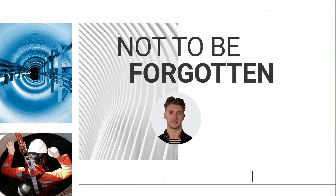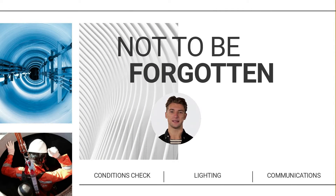And here are three more things to check that should never be overlooked. Number five, confined space conditions check. Six, lighting if necessary. And finally, number seven, communication inside the space to the outside of the space and vice versa.